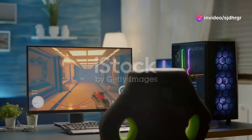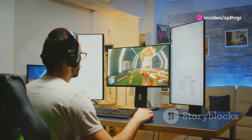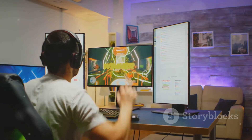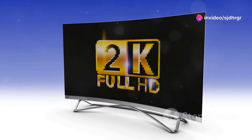This screen delivers with a 100Hz refresh rate and AMD FreeSync, providing ultra-smooth visuals for gaming, streaming, or work. Furthermore, the borderless design adds a touch of elegance to any setup.